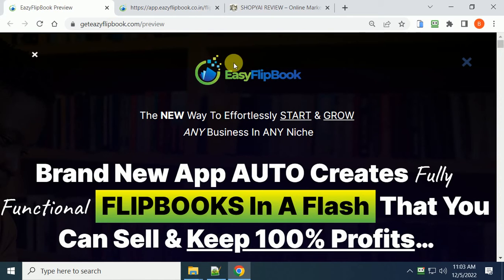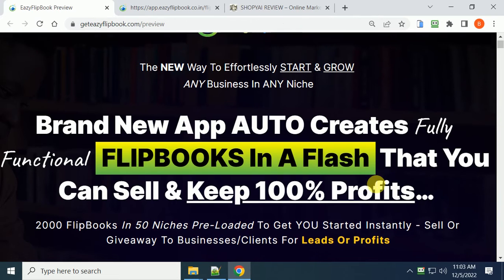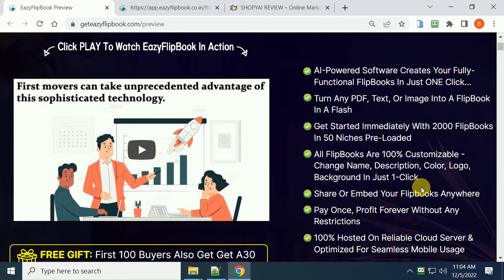If you decide to purchase Easy Flip Books through my link, this is a brand new app that auto-creates fully functional flip books in a flash. You can sell and keep 100% of the profit. This system comes with 2,000 flip books in 50 niches pre-loaded to get you started instantly - to sell and give away to businesses and clients for leads or profit. Done in one click, it turns any PDF, text, or image into a flip book in a flash.